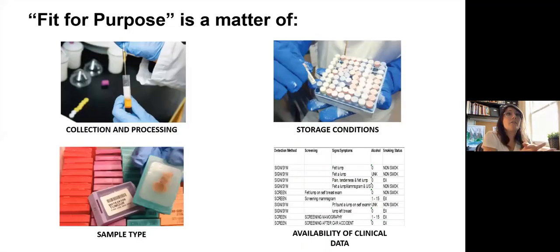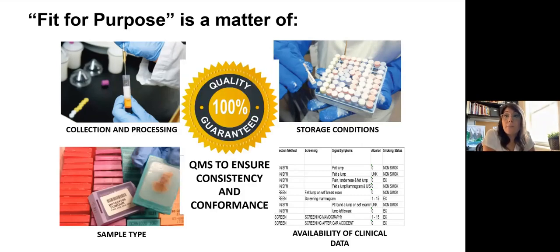A bit about quality. Fit for purpose is a matter of four main pillars: collection and processing methodologies and variability in that practice; prep type — whether it's a block versus frozen tissue versus a blood fraction, all of which have different utility; storage conditions, which can make a big impact — whether stored at room temperature, minus 20, minus 80, or cryogenically at minus 150 and below, and even what kind of tubes are used since the plastics themselves can have binding properties that affect material quality; and the quality of data — if data is not available, the whole thing is useless. Over all of these, we have a quality management system, a QMS, to ensure consistency and conformance.